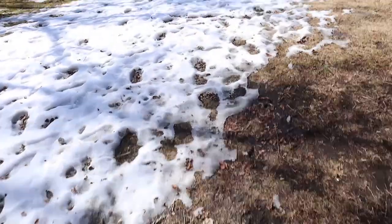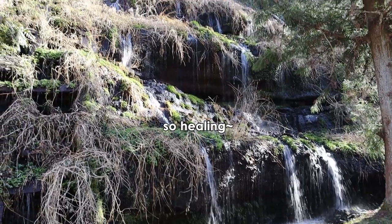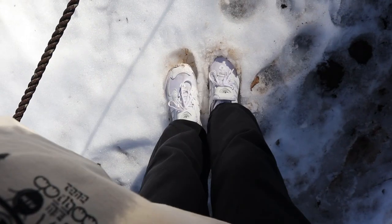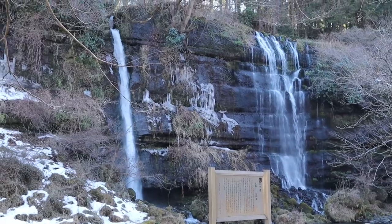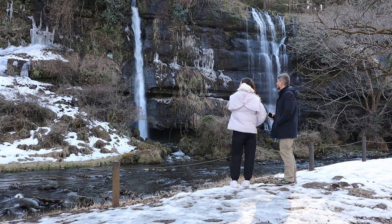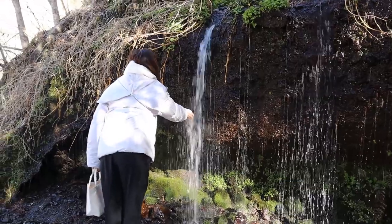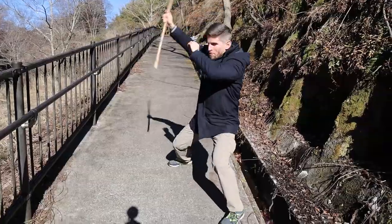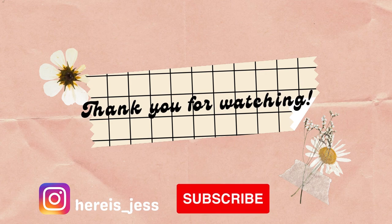Some leftover snow here, or ice. It's so peaceful here.